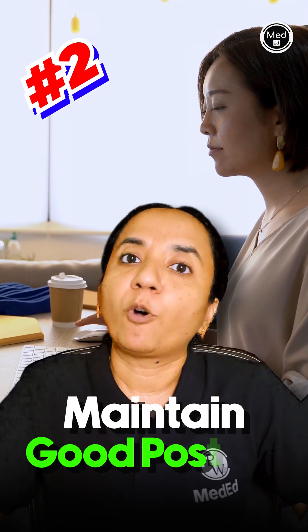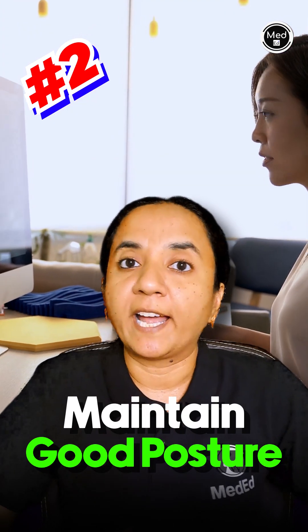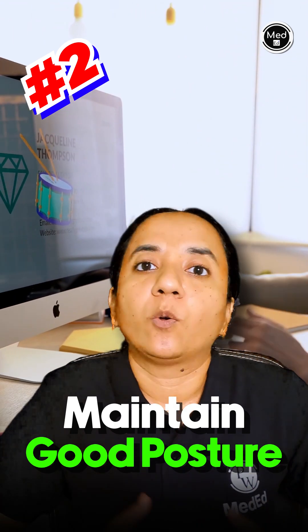Number two, maintain a good posture while looking at the screen so that your neck is not turned up or down when you are working.